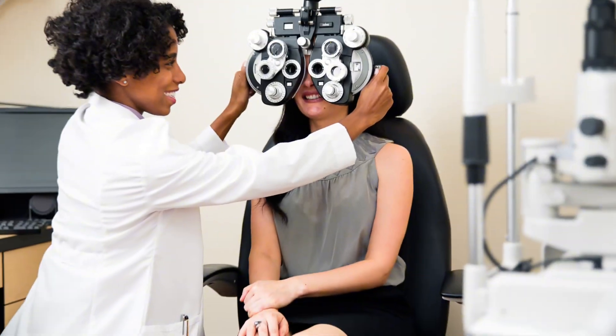Although pink eye can go away on its own, you want to make sure you are seen by an eye care professional before you do anything.